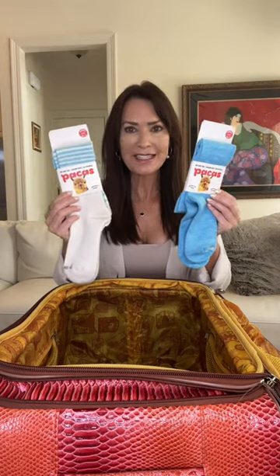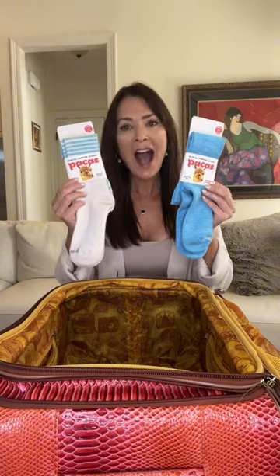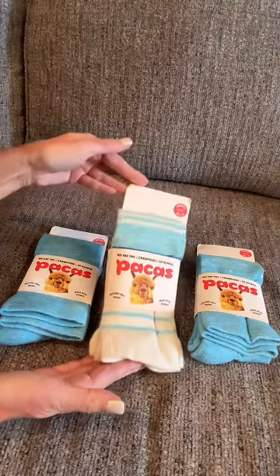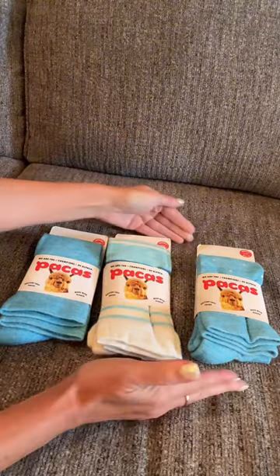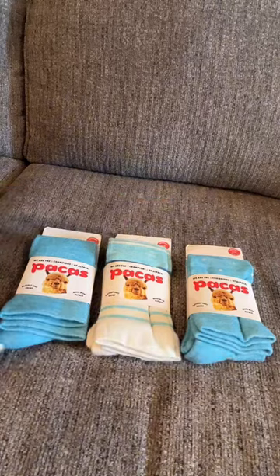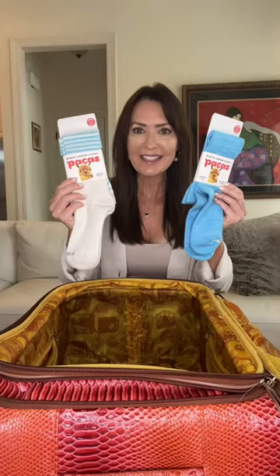These are Packas, and they are made of 27% alpaca wool. I need compression socks that are comfy, cozy, they're going to keep my feet warm, but allow me to be active and give me support. Also, I was looking for comfortable compression socks I could wear on that long flight to Iceland, and Packas checks all the boxes. So they are going in my suitcase to Iceland.